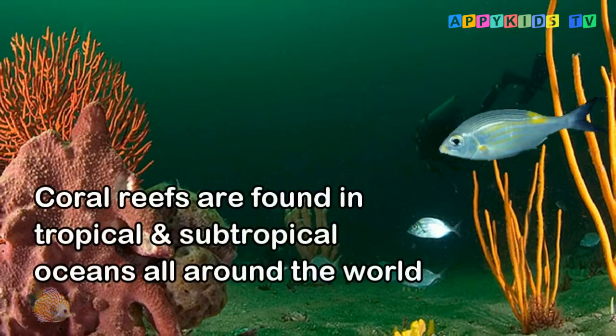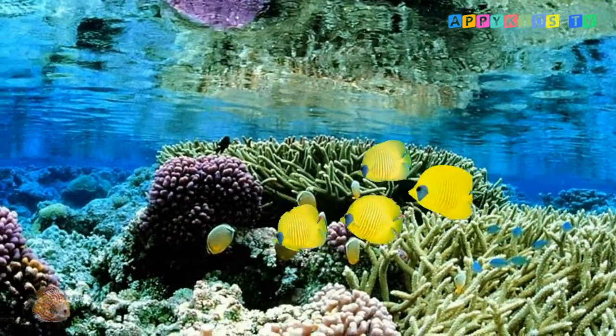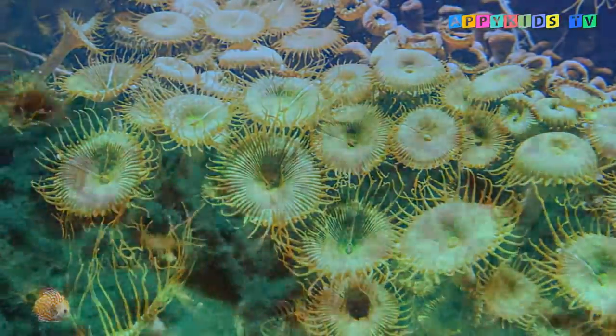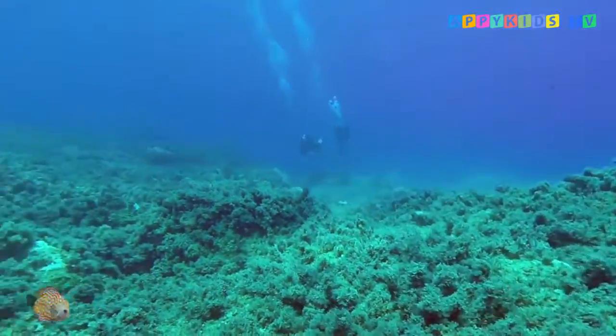Coral reefs are found in tropical and subtropical oceans all around the world, but all of them add up to less than one percent of the seafloor. They are usually found in shallow areas at a depth of less than 150 feet, and some coral reefs are found even 450 feet deep under the ocean.